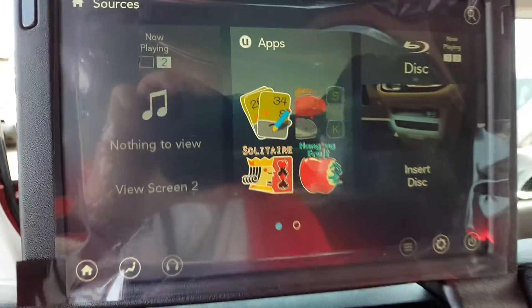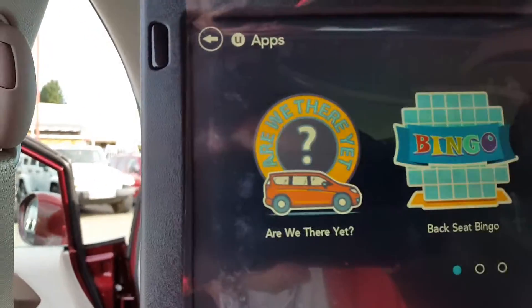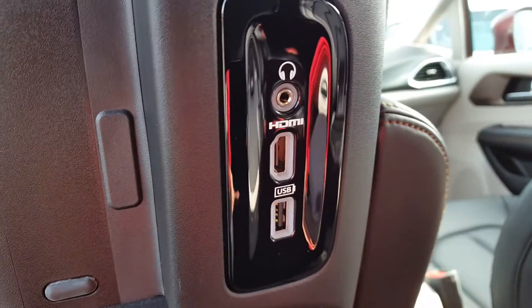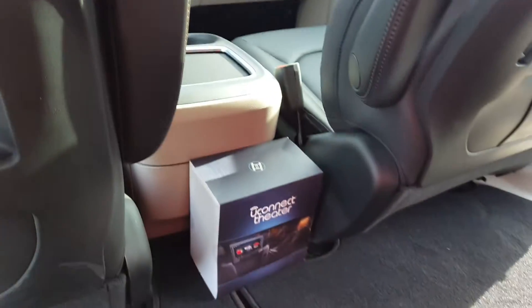We have games that we can play — all touchscreen. Are we there yet? Bingo, checkers. Plug in with an HDMI cord and watch a show or connect a gaming console. This is the new Uconnect Theater system.